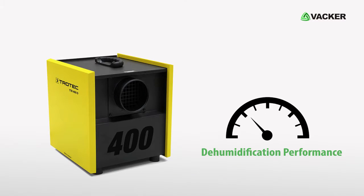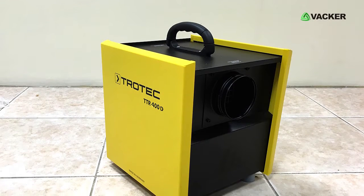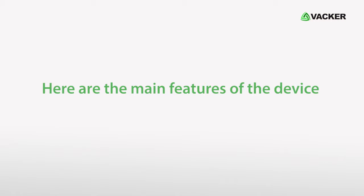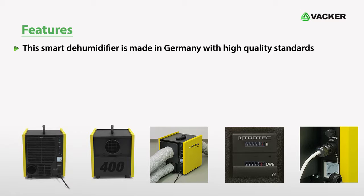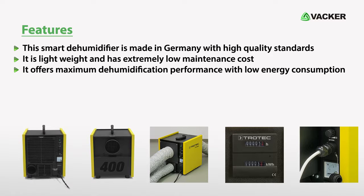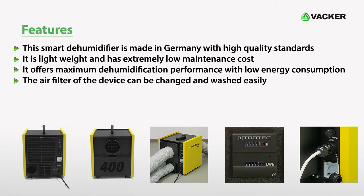It offers high dehumidification performance of 1.6 kg per hour and is capable of functioning even in low temperature environments. This smart dehumidifier is made in Germany with high quality standards. It is lightweight and has extremely low maintenance cost. It offers maximum dehumidification performance with low energy consumption. The air filter of the device can be changed and washed easily.